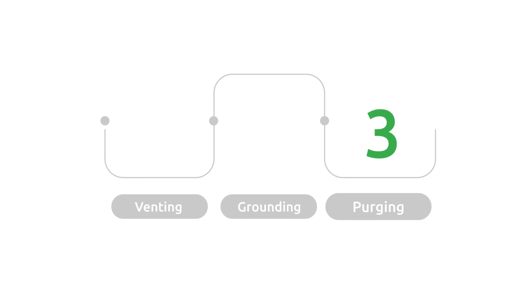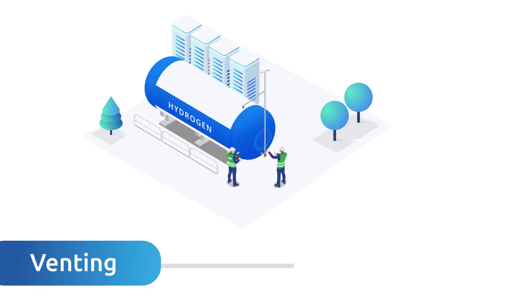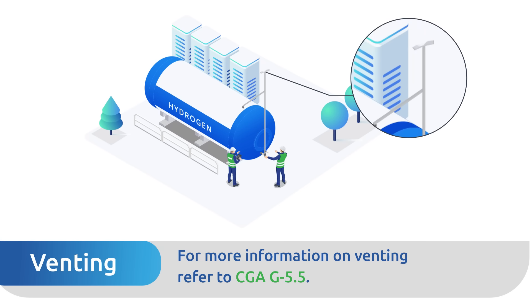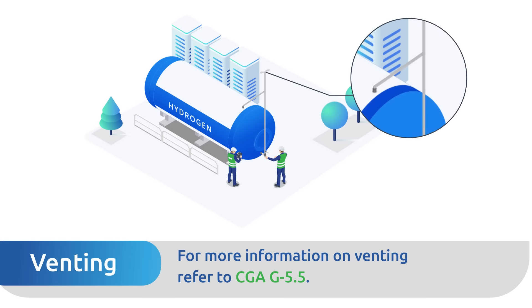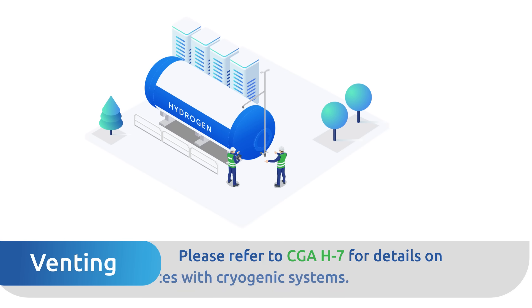Three key steps are critical to maintaining safety. Step 1 — Venting: To ensure the safe and efficient release of gases such as hydrogen, air, or purge gases during the initial fill, proper venting is required. Monitoring vent gases during the initial fill is crucial to ensure the system stabilizes and is safe for long-term use.